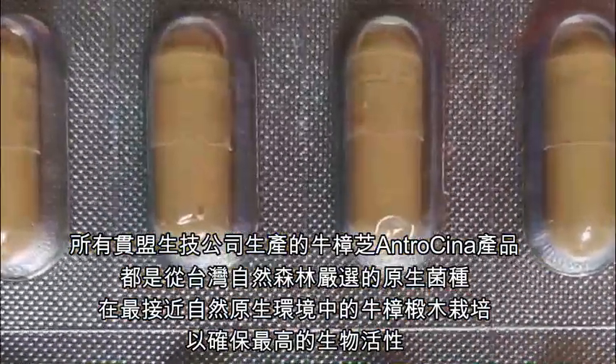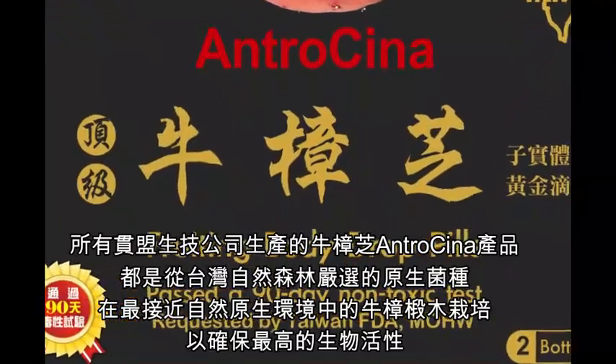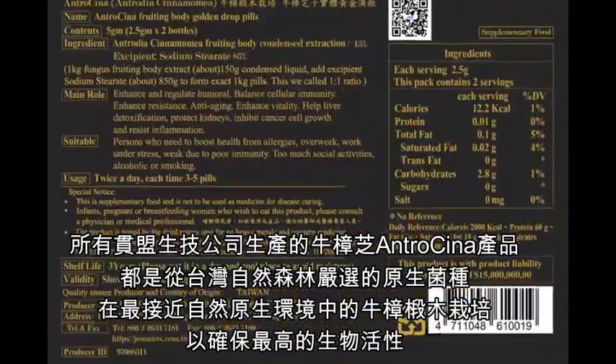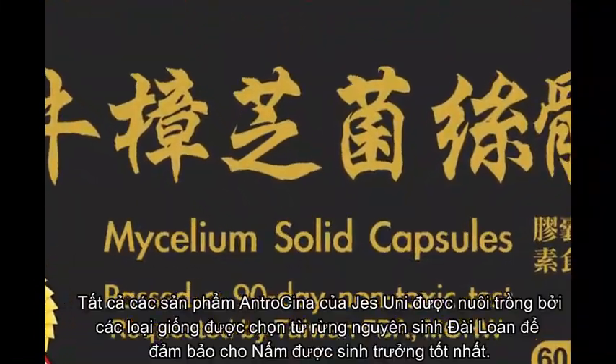All Jesuni antracina products are cultivated by identified species from Taiwan Virgin Forest to ensure the best physiological activity contents.